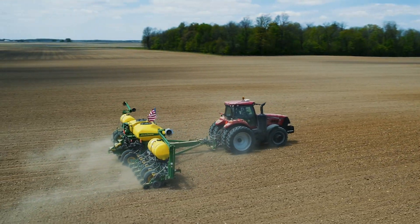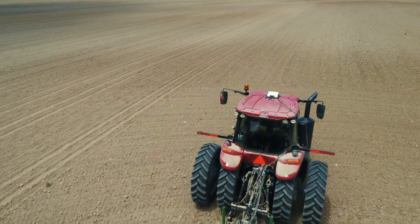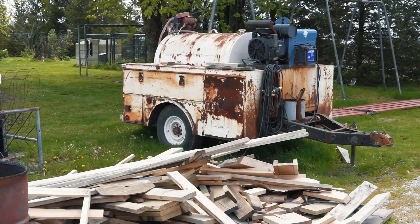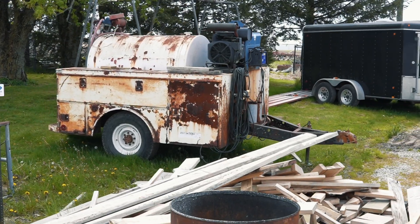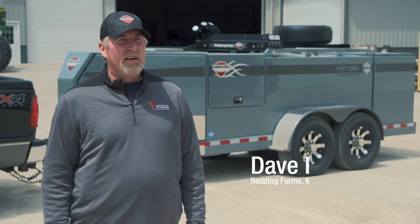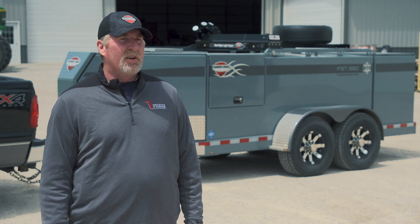We started out with an old trailer we built, had a 300-gallon tank in it and a welder for a generator, and it worked alright. But all of a sudden my oldest son thought we need to start going towards a fuel tender with DEF and everything.